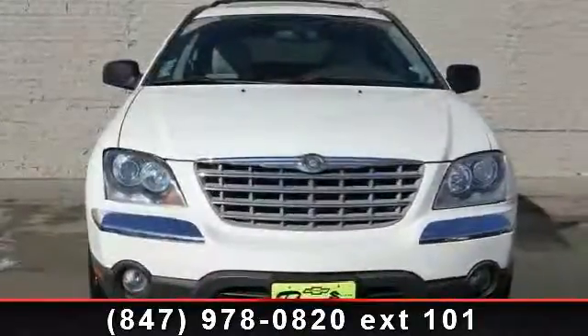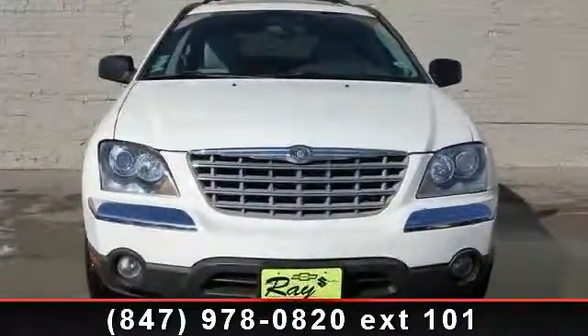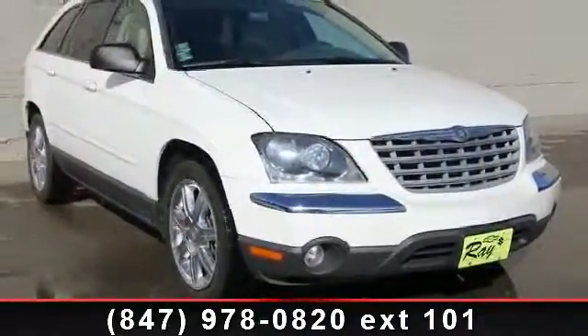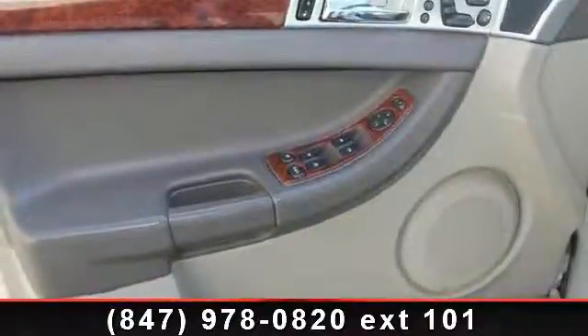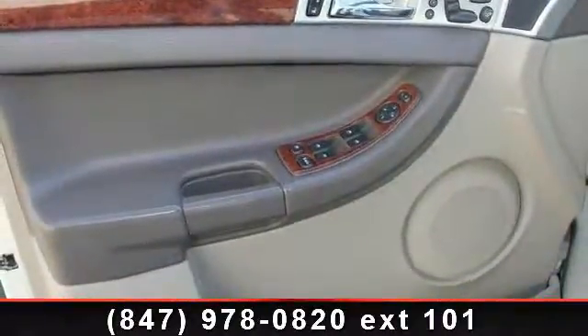Arrive in style with this 2006 Chrysler Pacifica Touring. If you are looking for an automobile with great features, look no further. This vehicle comes with a reliable 6-cylinder engine connected to a smooth shifting automatic transmission.